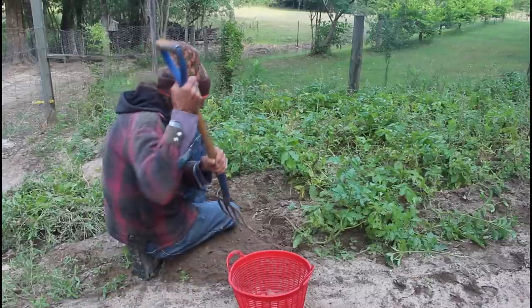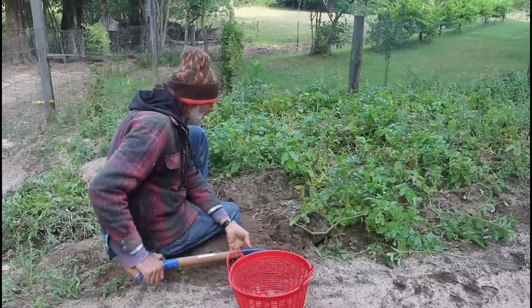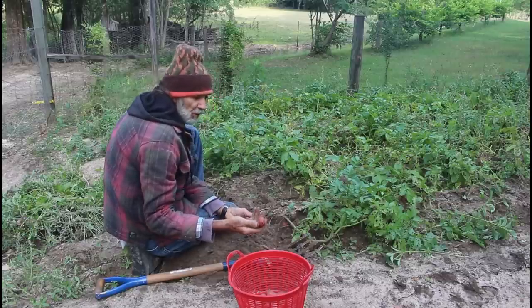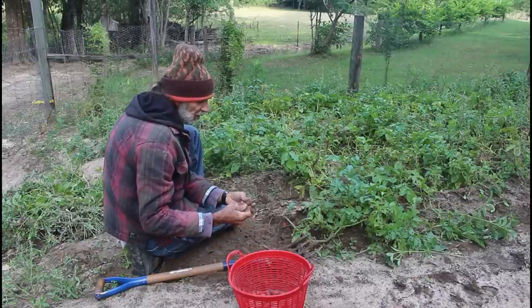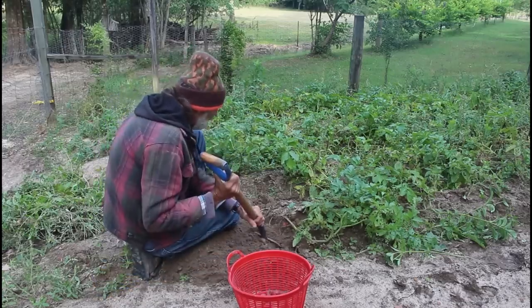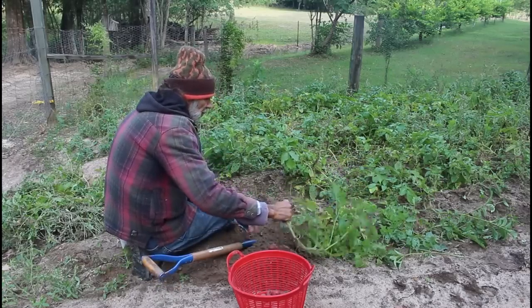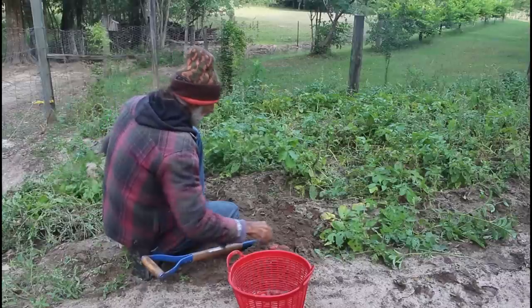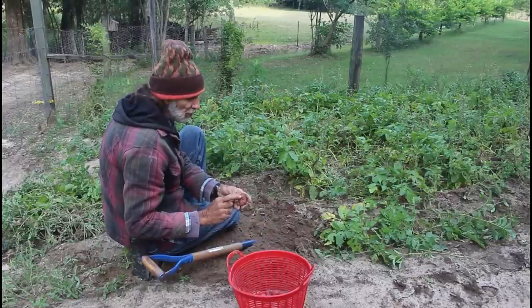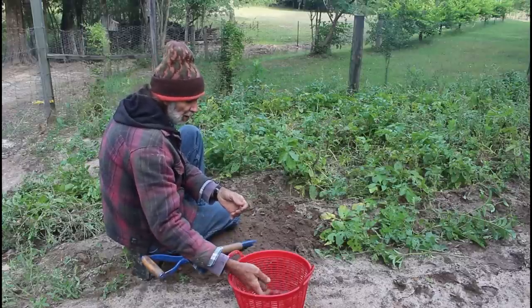We're going to start way out at the edge of the row to see if we're finding anything. And just like I suspected, we've got some out here. We've got some that have some green on them — we'll probably save those for seed potatoes. But they go pretty deep in the ground. These, like the others, have sprouts starting on them, and that's kind of bothering me because I think maybe they've been in the ground too long.